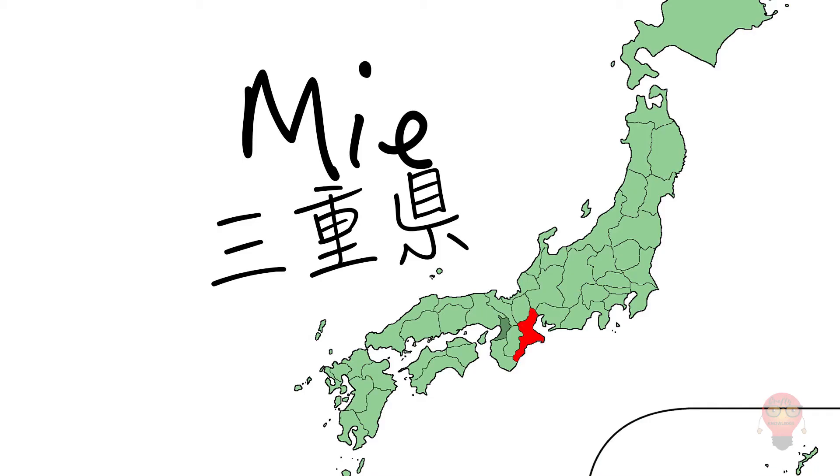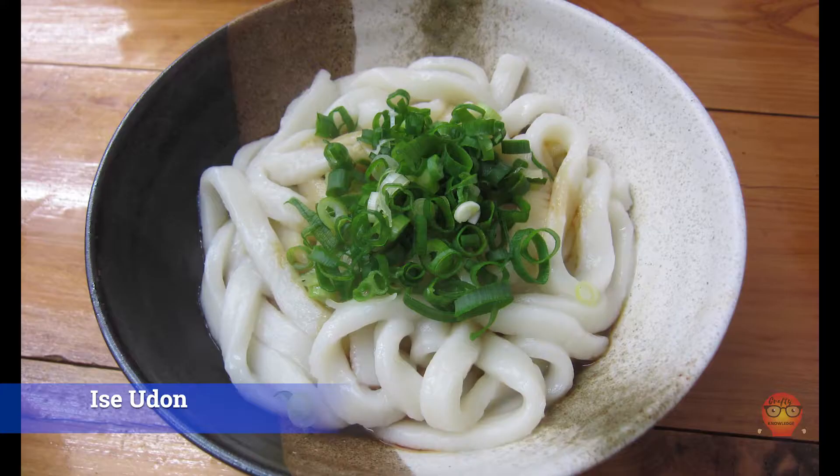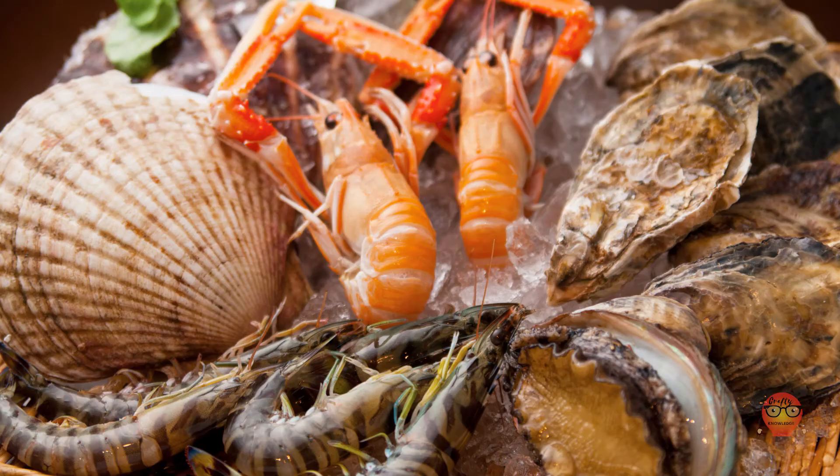Now for Mie Prefecture's famous foods. 1. Ise Udon — concentrated soy sauce and sweet cooking sake are used to make a broth that goes over thick udon noodles. 2. Tekone Zushi — supposedly taught to a fisherman by Kobo Daishi. Bonito and sushi rice go together to create this concoction. 3. Ise Ebi Yori, Ise lobster food. If you run into Ise ebi, it's probably good.